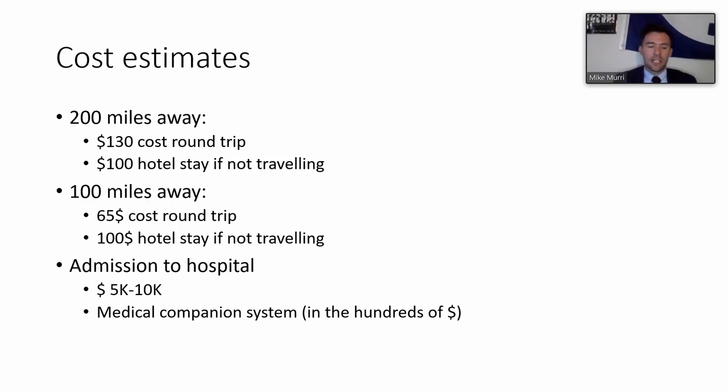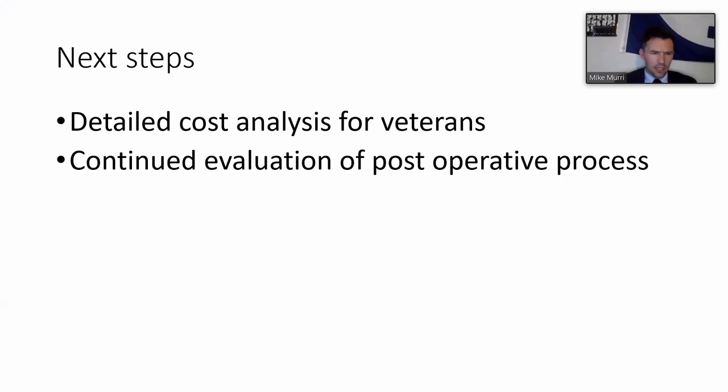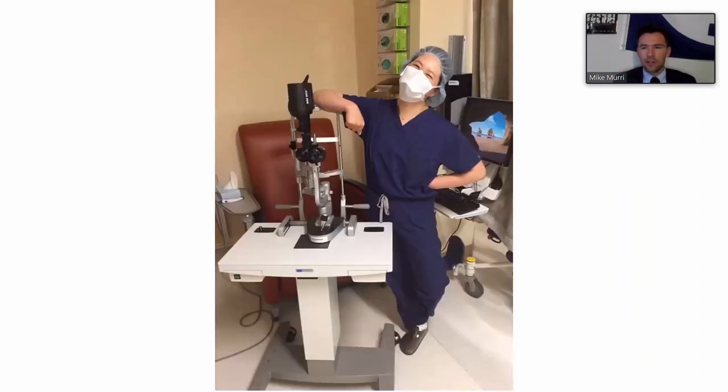The key principle is that while efficiency matters, safety should not be compromised - but decreasing cost and time burden for patients is an important goal. Next steps include a detailed cost analysis for veterans across several months of patients and continued evaluation of the post-operative process. The presentation concluded with a photo of the post-operative area at the VA.